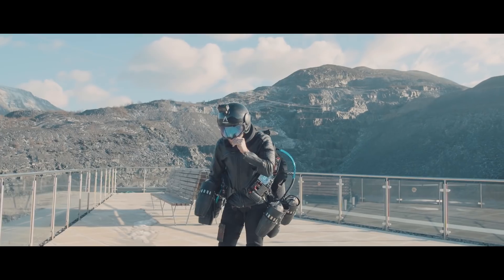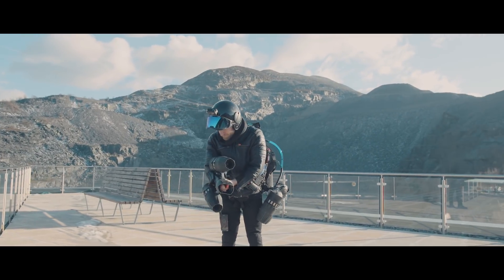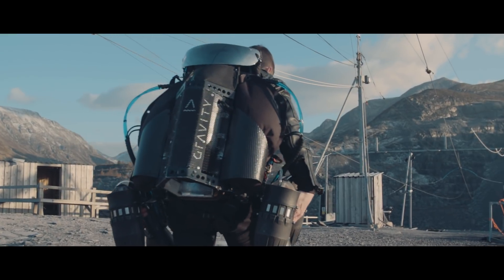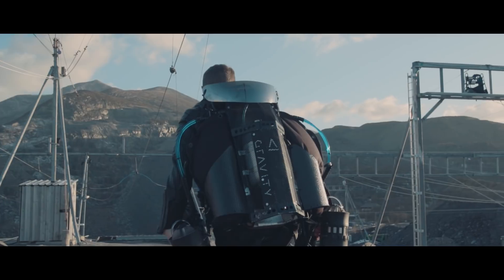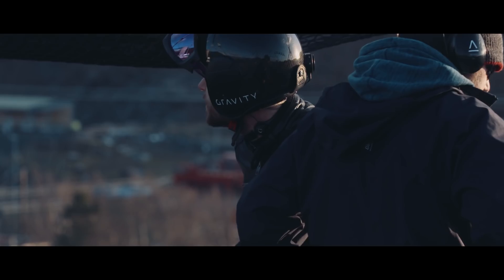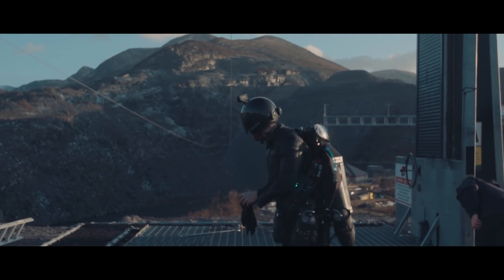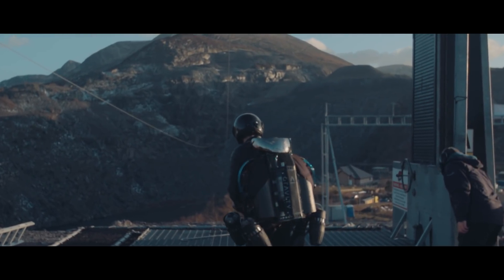We're in North Wales in the UK at Zip World, one of the biggest, longest, fastest zip wires in the world, running on the Velocity 2 wire. We are here to do some speed testing for the gravity jet suit. This is a really great opportunity to start testing straight line speed in an environment where you've got that safety handrail, and we can start exploring how the aerodynamics affect the suit at speed.